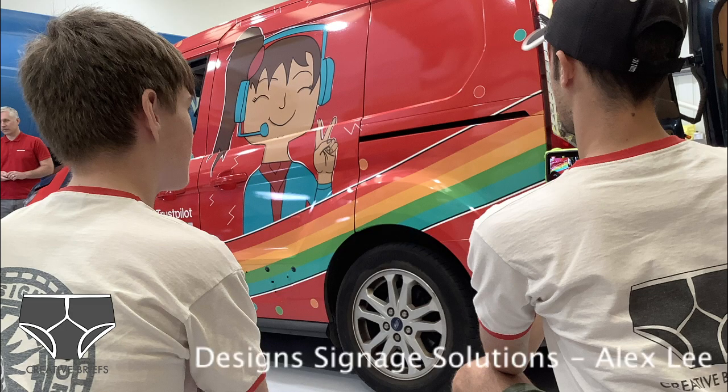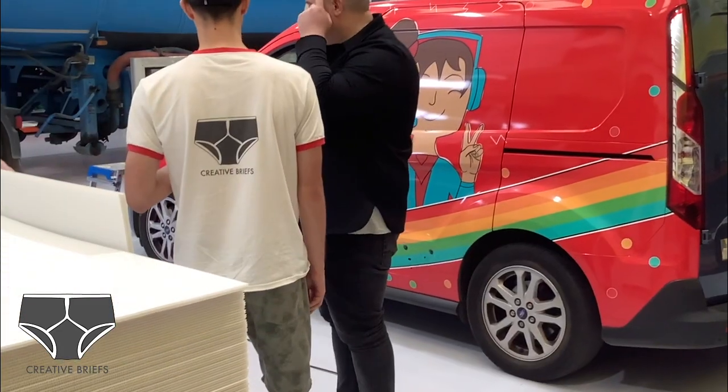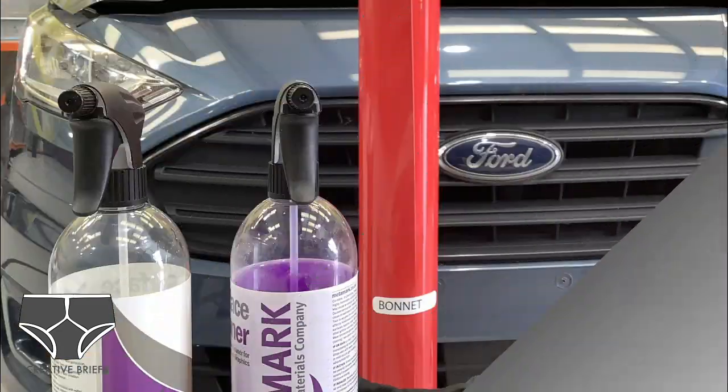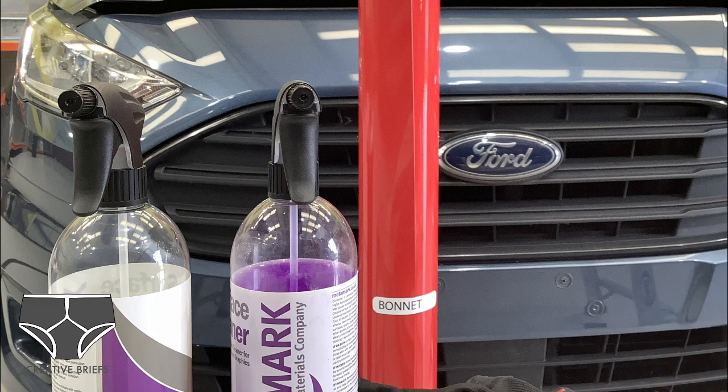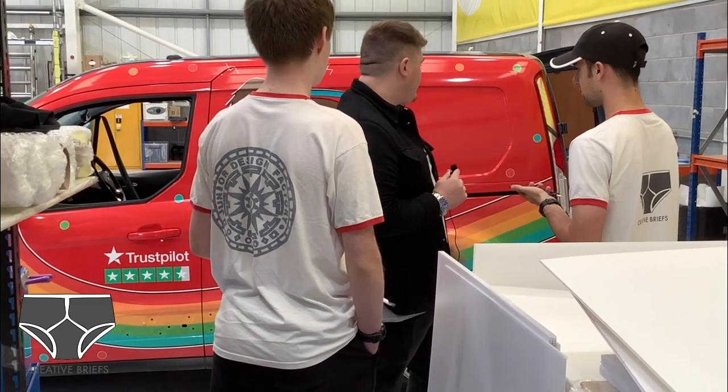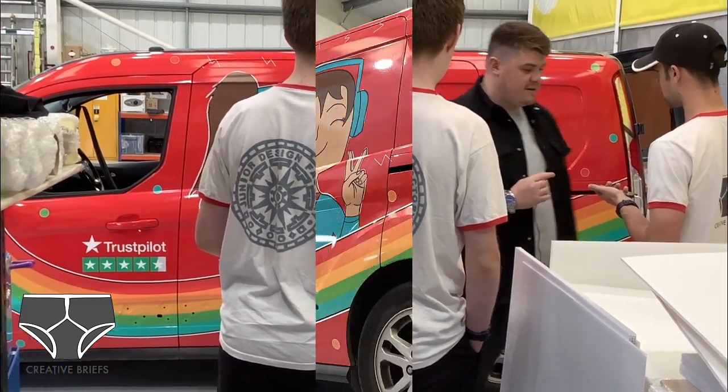The material now has become so advanced. It's got what they call air release technology in it. So instead of it being really sticky — like sticking down a sticker in a sticker book where you'd really struggle to get it off — what the material does now is you can lift it, move it around, and bring it back off. So if you do get an air bubble, you can lift it up and clear it out.